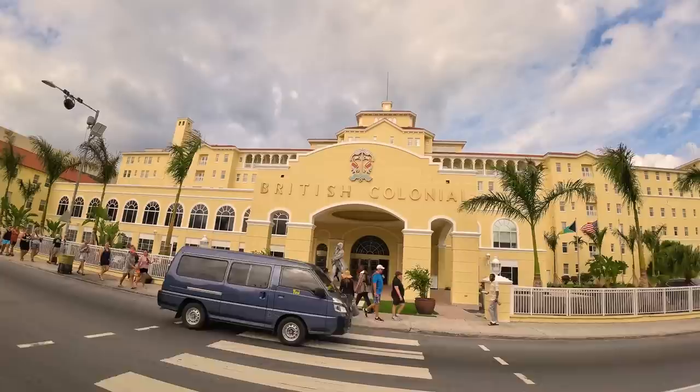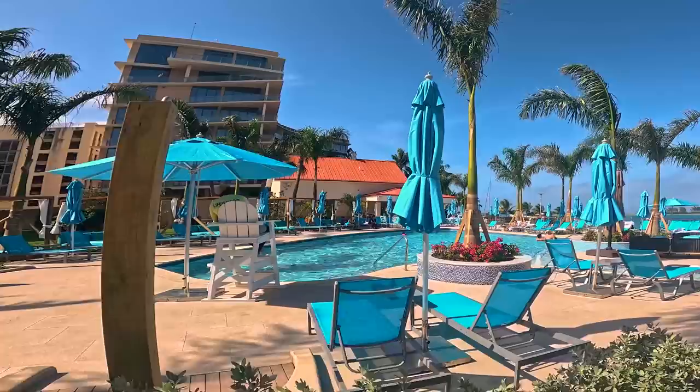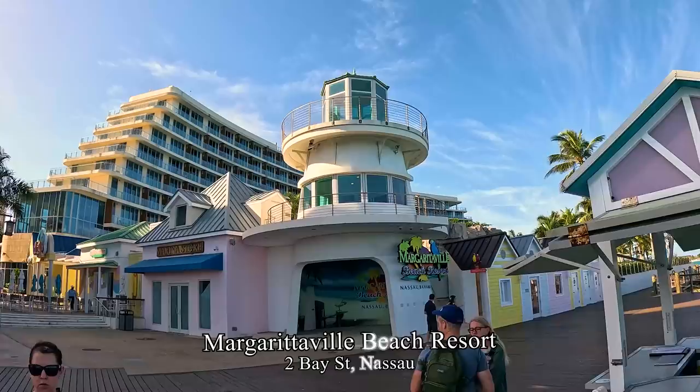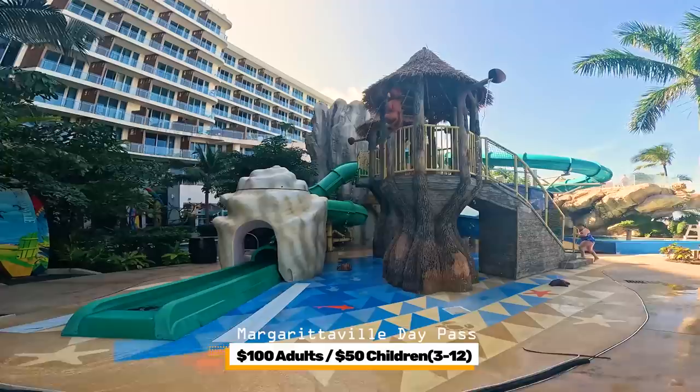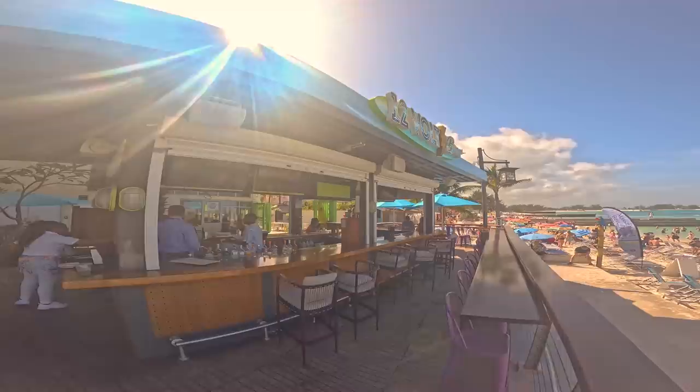Just a half mile from the cruise port is the British Colonial, a four-star luxury resort where you can get combo deals through Expedia. They have a day pass — $100 for adults and $50 for children — ideal for cruise ship passengers. Next to the British Colonial is the Margaritaville Resort, also offering a day pass for the same price. This resort has more fun pool areas, especially for kids, with the Fins Up Water Park featuring water slides, a lazy river, climbing wall, and surf stream, plus a beach bar.